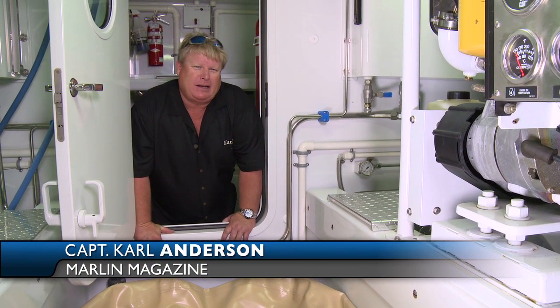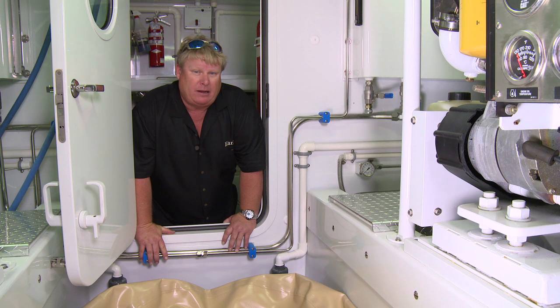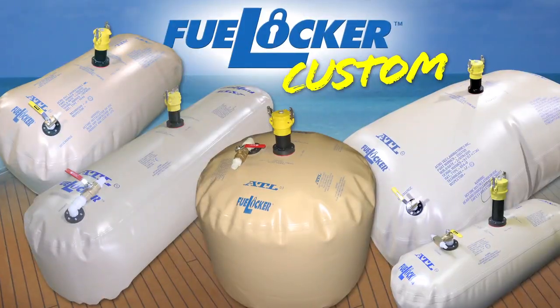Hi, Carl Anderson with Marlin Magazine and the boat Briar Patch. ATL, in addition to their on-deck bladders in multiple sizes, has the ability to make their custom-built fuel locker.